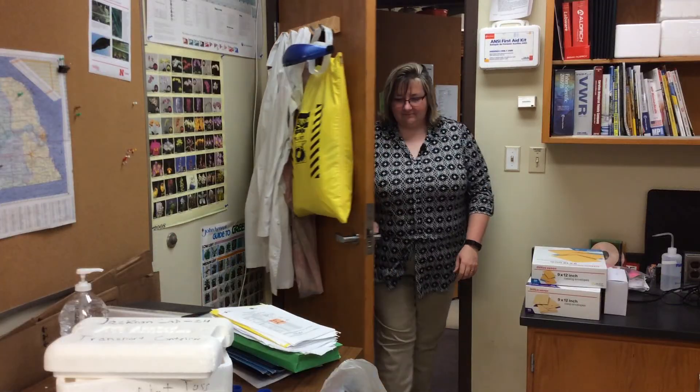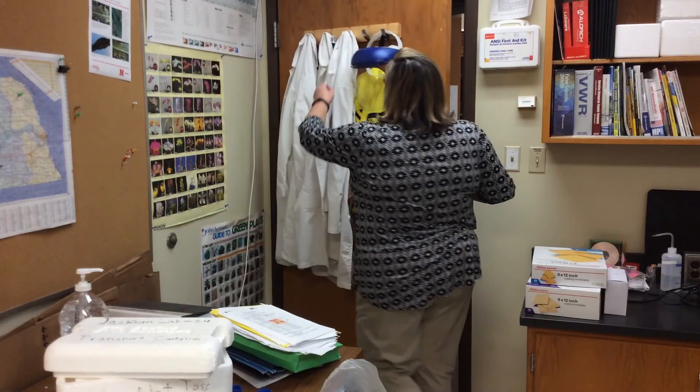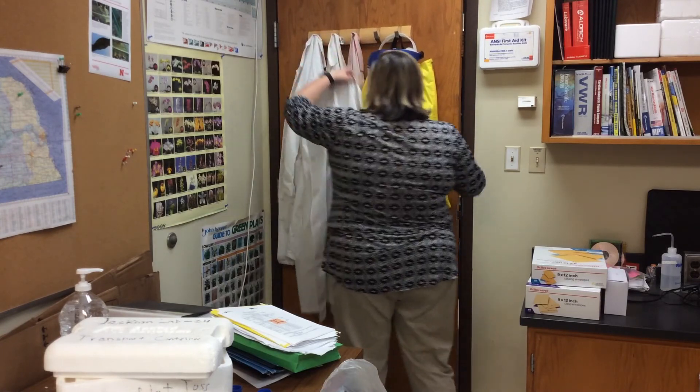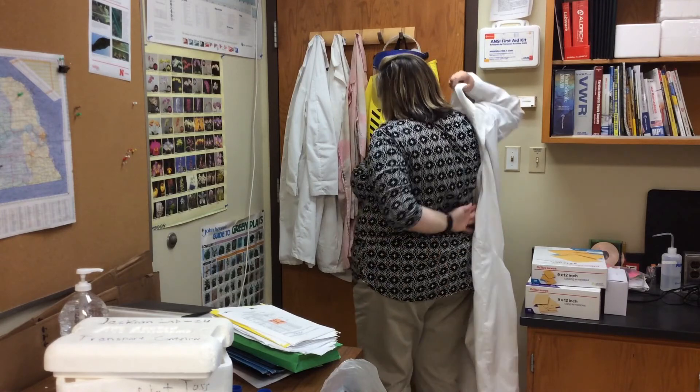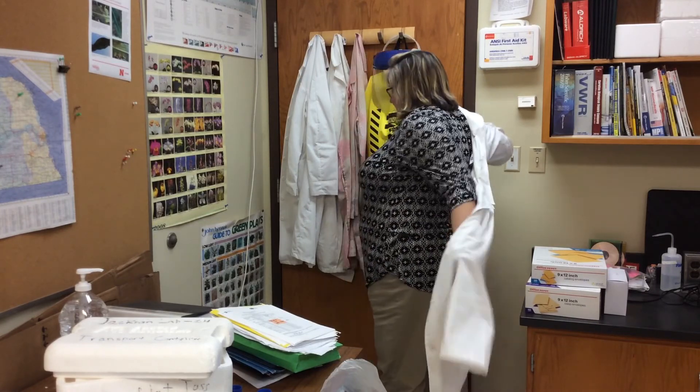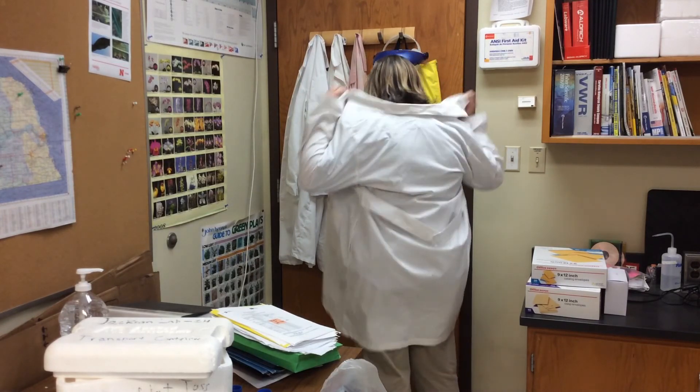My name is Tamara Jackson Zims. I'm a professor and extension plant pathologist at the University of Nebraska-Lincoln. I work with diseases that are often big challenges for many of our producers, and we help them diagnose, prevent, and manage those diseases to help them minimize the losses to their bottom line.